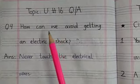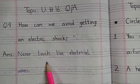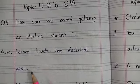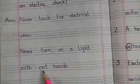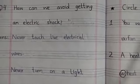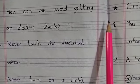Question 4: How can we avoid getting an electric shock? Answer: Never touch live electric wires. Never turn on a light with wet hands. Lesson number 16 is completed here. Take care. Allah Hafiz.